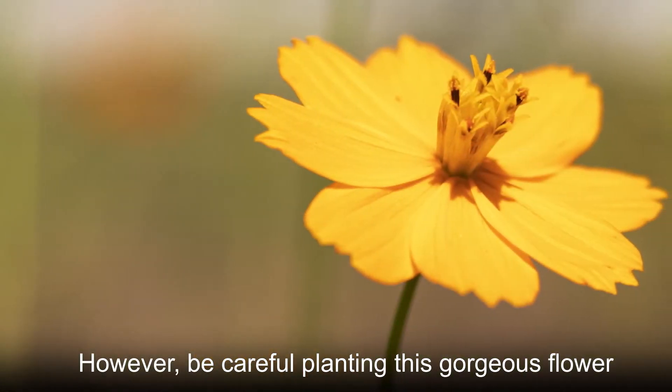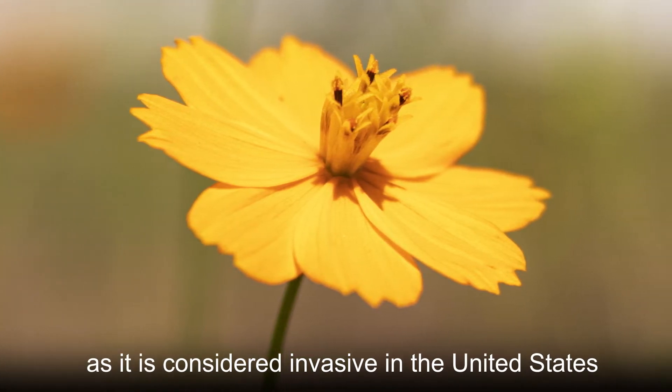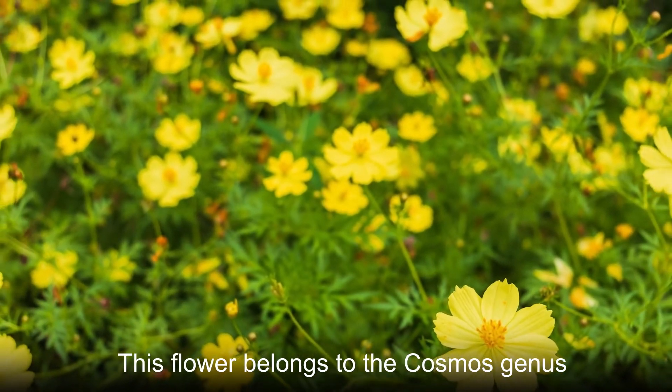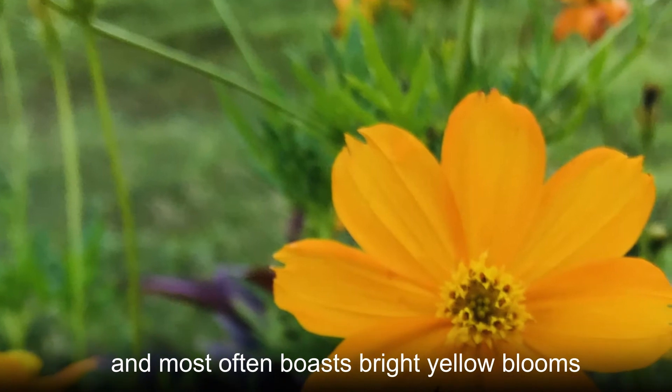However, be careful planting this gorgeous flower, as it is considered invasive in the United States and often exhibits weedy characteristics. This flower belongs to the cosmos genus and most often boasts bright yellow blooms.